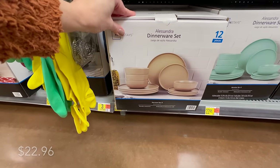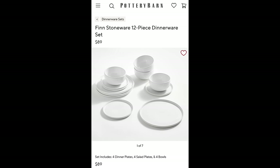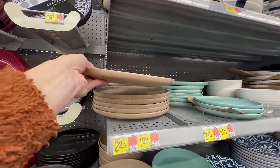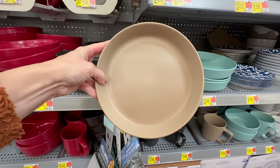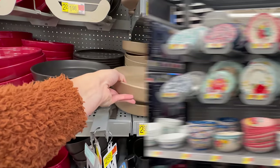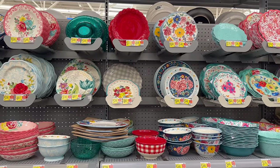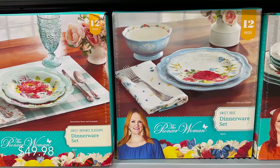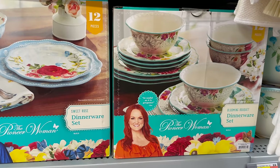The Alessandra dinnerware set is a good dupe for the Finn stoneware from Pottery Barn, sold at Walmart in several different colorways rather than just white, for a more customized modern look. We definitely can't skip the Pioneer Woman collection — it has over 3,300 reviews and is almost five stars, known for its fun and colorful patterns, practical size, and quality construction. With so many colorful options, these would make a great addition to your spring tablescapes.